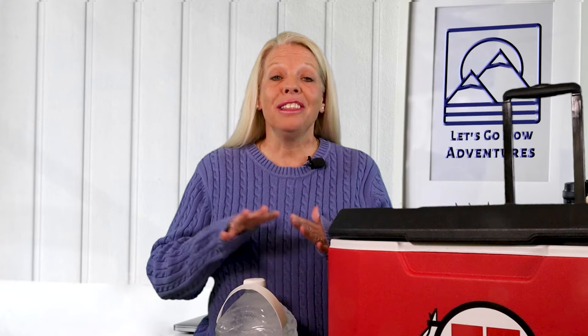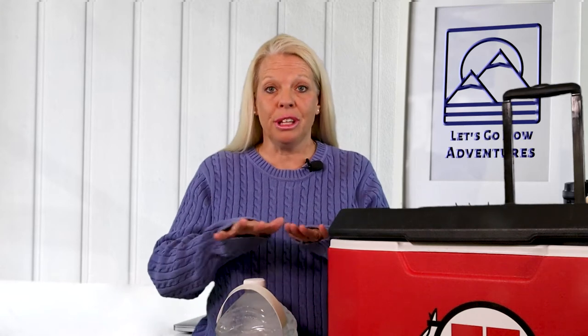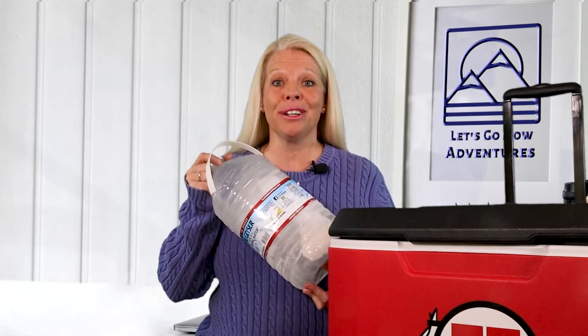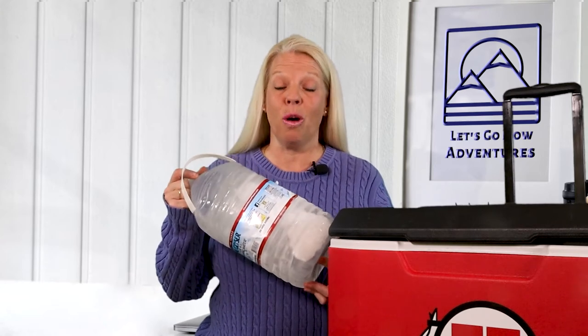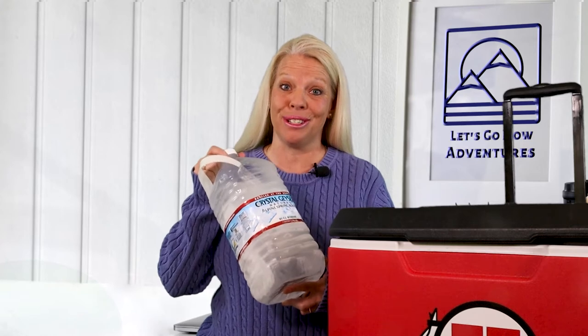Tip number one: line the bottom of your cooler with blocks of ice. Blocks of ice will last you much longer than just regular ice. So line the bottom of your cooler with blocks of ice, or what I like to do is take these big water jugs and freeze them. This is great because these water jugs can also serve as an emergency water supply.